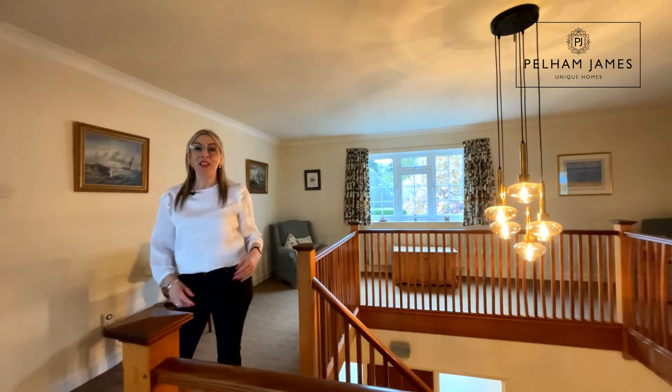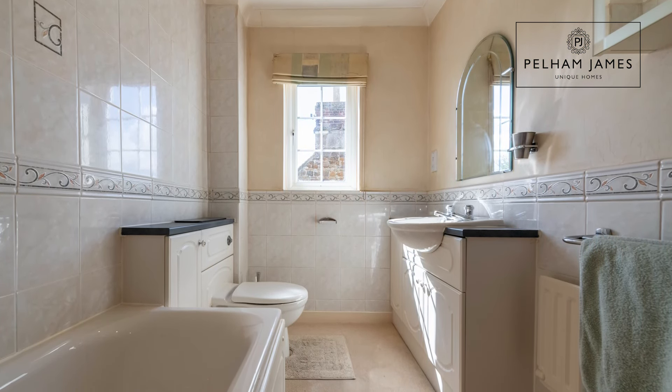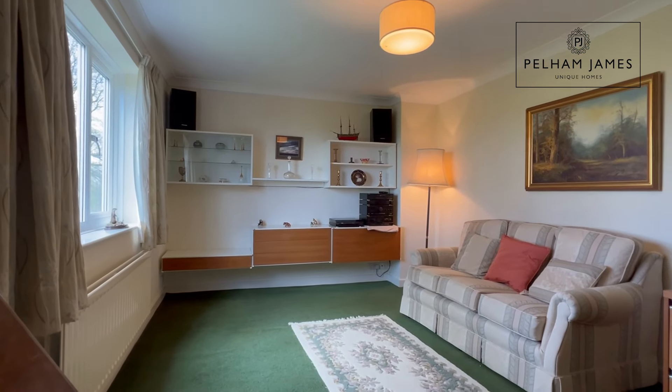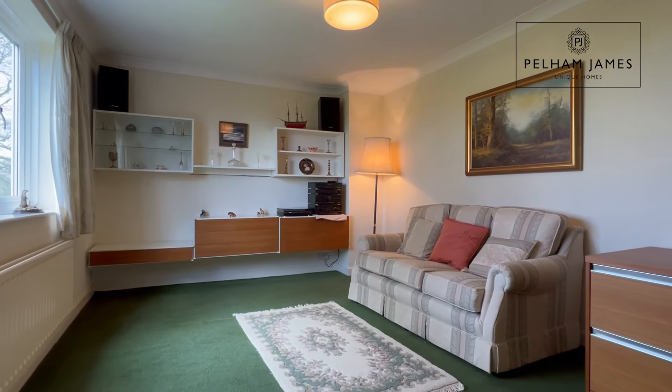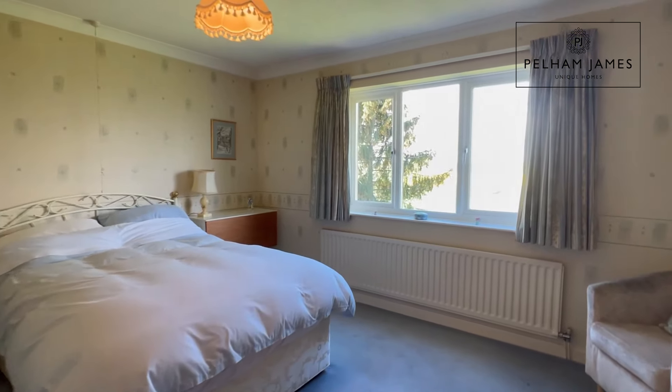At the end of the landing you'll find the family bathroom. The next four bedrooms are all located to the rear of the home and all benefit from those beautiful Rutland views.